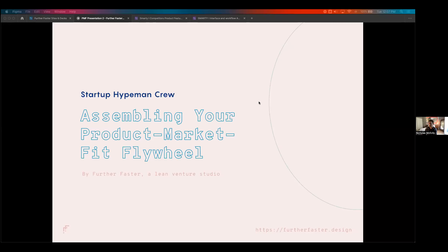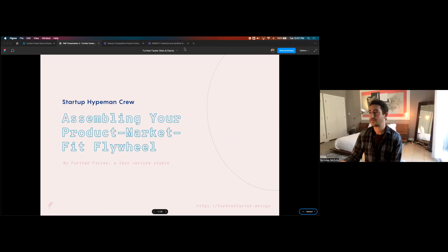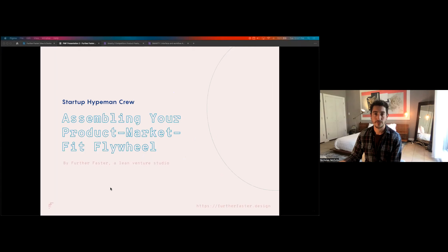I appreciate you all for coming and I hope you leave with a couple of nuggets and some wisdom. Any questions before I dive in? Raj: Just remind everybody to use the chat if you have questions along the way, and I'll help run that so you can focus on giving the information.